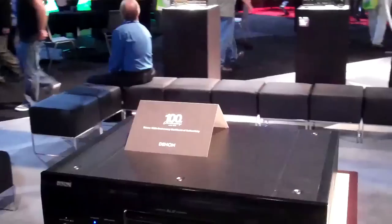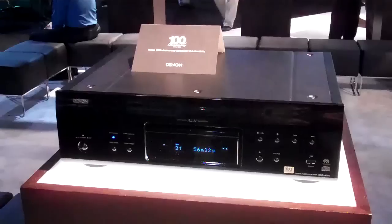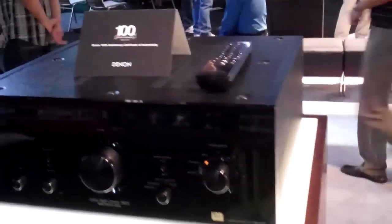This is the SACD/CD player. This is a 2-channel integrated amplifier.